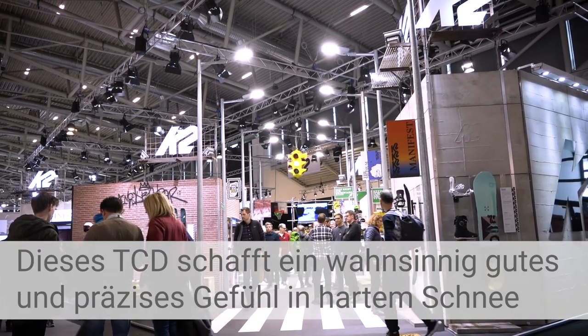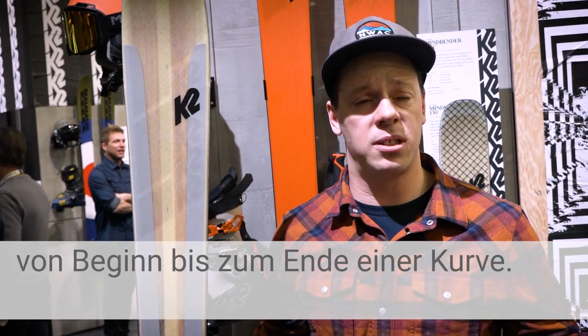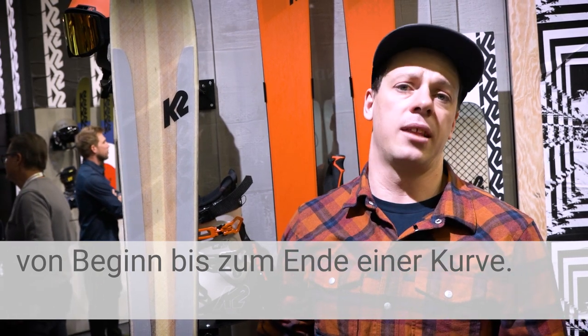TCD is really allowing these skis to feel as precise and confident in hard snow and at the top of the turn, while still being really predictable at the end of the turn.